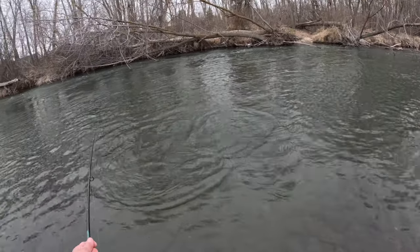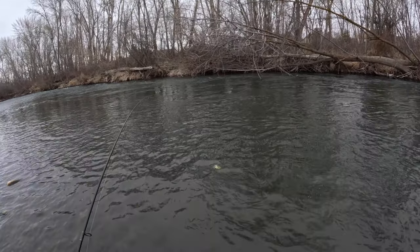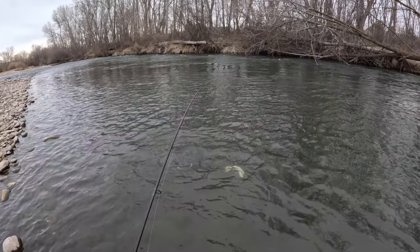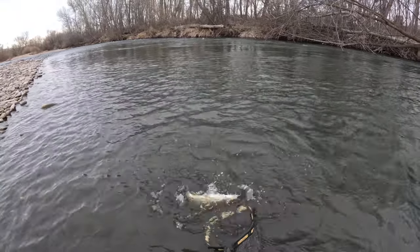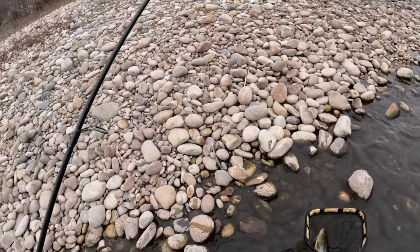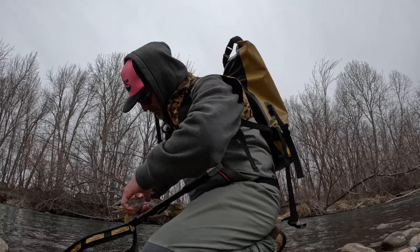Pretty sure we've got a brown here, right below the flow — feisty one. I had lost a small rainbow up there in the rapids, kind of where we thought the rainbows would be, and time is running short so I thought I'd come chase these browns instead.